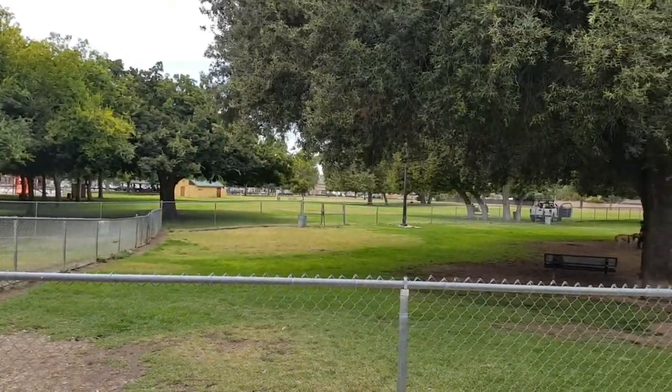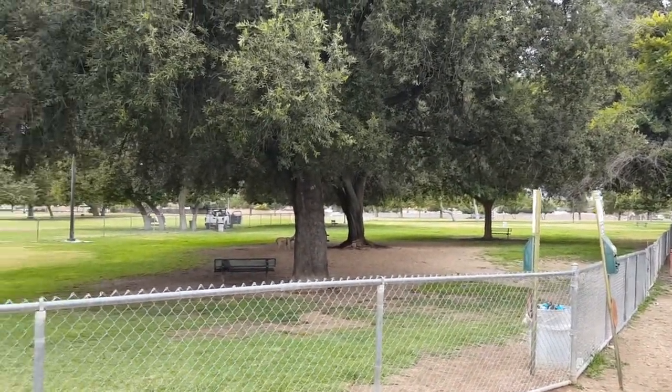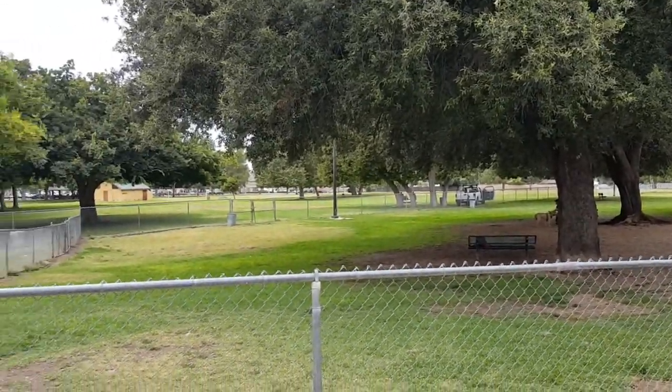Over here you have another section for large dogs. A lot of trees and shade and areas for them to run here.